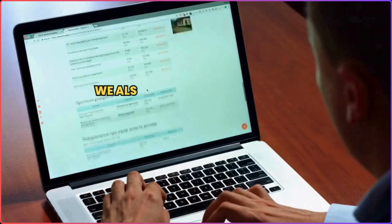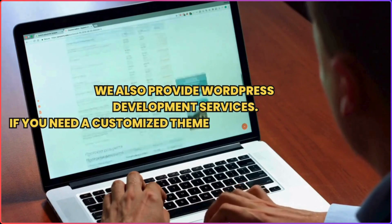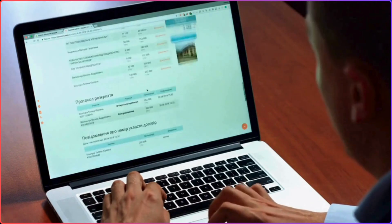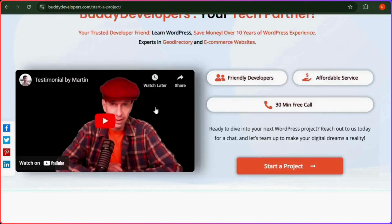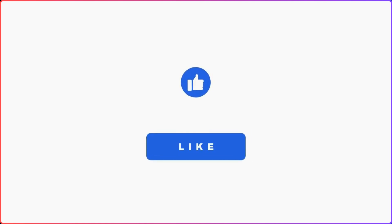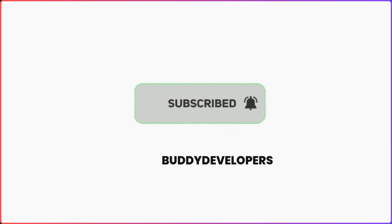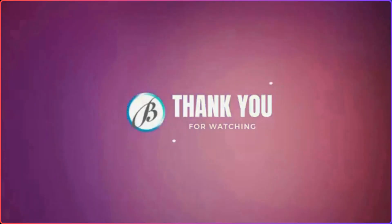We also provide WordPress development services, so if you need a customized theme or additional features for your website, we can help. To hire us, go to buddydevelopers.com and click on the hire us button — we will also add the link in the description below. You can also follow us on our other platforms. If you found this video helpful, please give it a thumbs up and subscribe to our channel, Buddy Developers, for more WordPress tips and tutorials. Thanks for watching — see you in the next video!